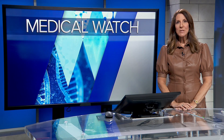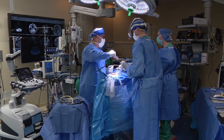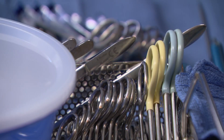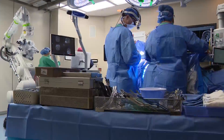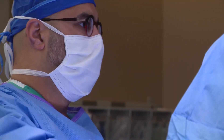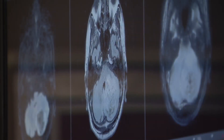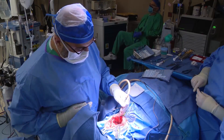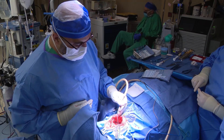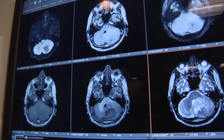A suburban surgical team is turning to AI in the OR for an on-the-spot assist. Dr. Osama Khan uses a variety of tools as he works his way toward a mass in his patient's brain, releasing fluid so the brain is relaxed and the tumor can be removed all in one piece. A series of scans serve as a guide.